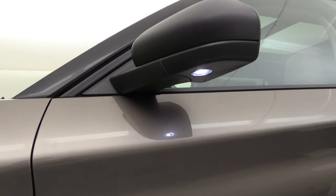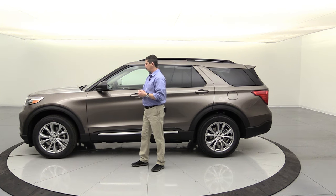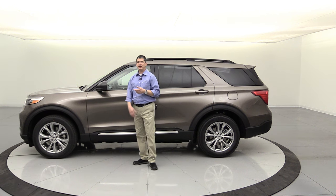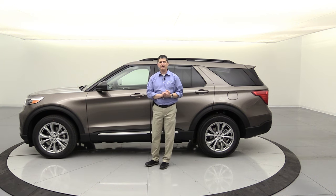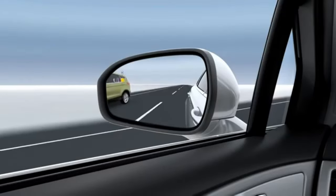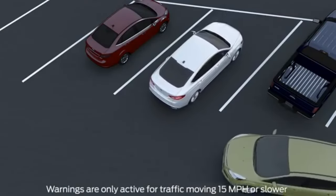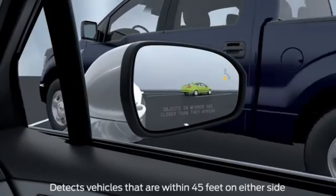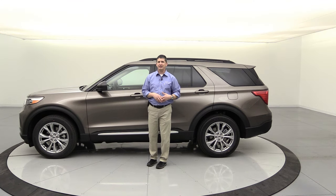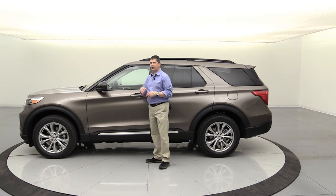You get power, heated exterior mirrors with a security approach lamp — when you unlock via intelligent access, it casts light beside both sides of the vehicle. The BLIS blind spot information system with cross-traffic alert is included. It lights up the corner of the mirror when someone's in your blind spot and blinks if your turn signal is on. When backing up, cross-traffic alert lights the corner of the mirror from the side approaching traffic is coming from, displays a dash message, and sounds tones to warn you.